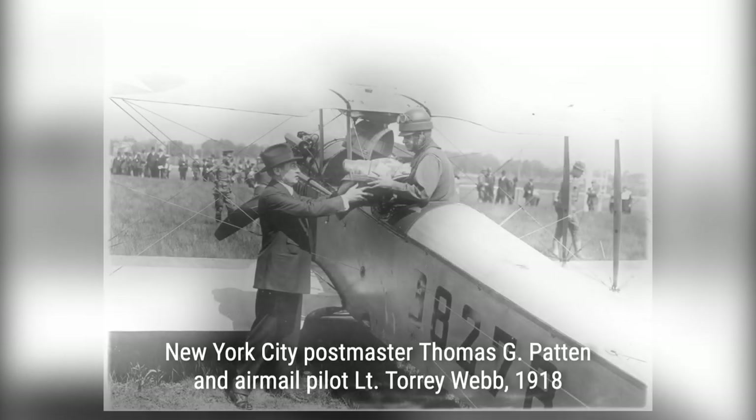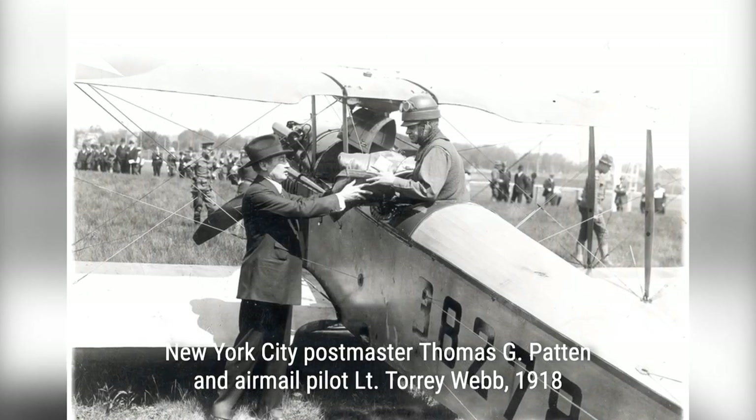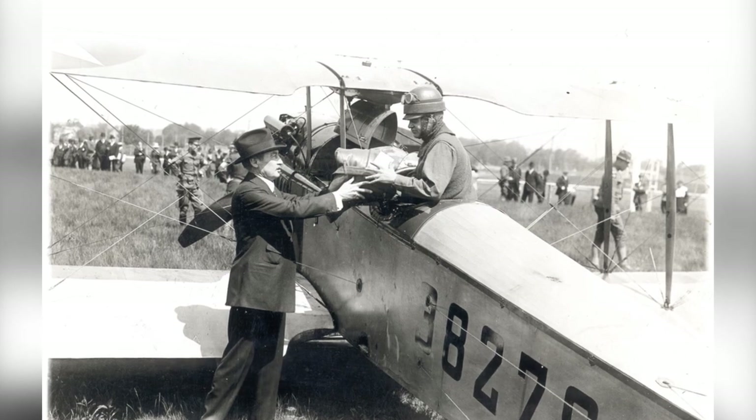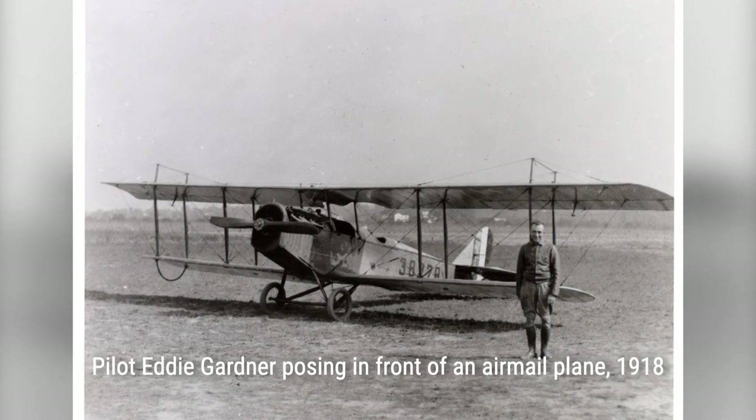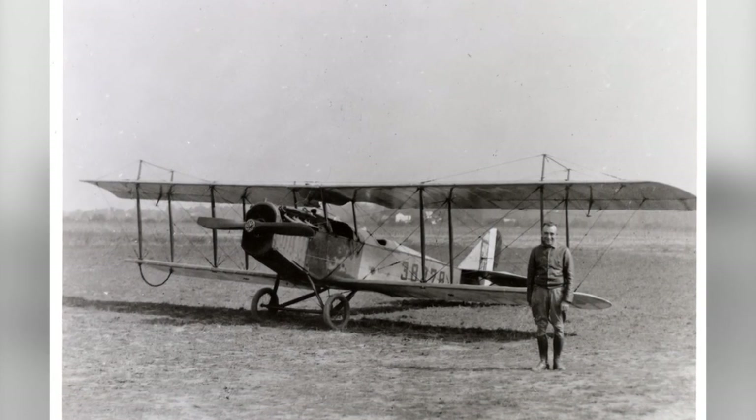But what made these photos truly special is the sense of adventure and excitement they convey. For the pilots and support staff involved in airmail services, this was a new and thrilling experience that required courage, skill, and dedication.